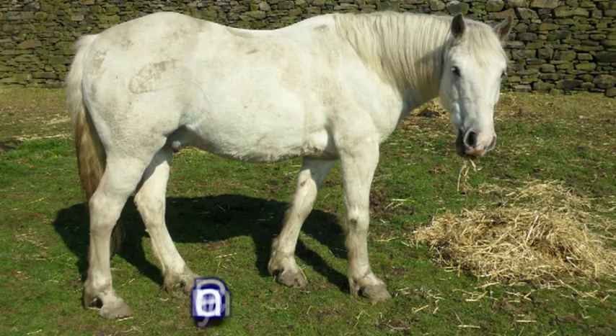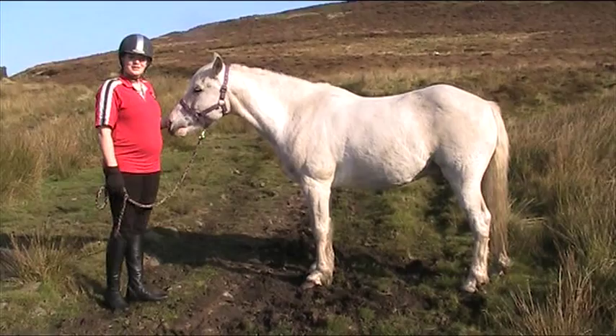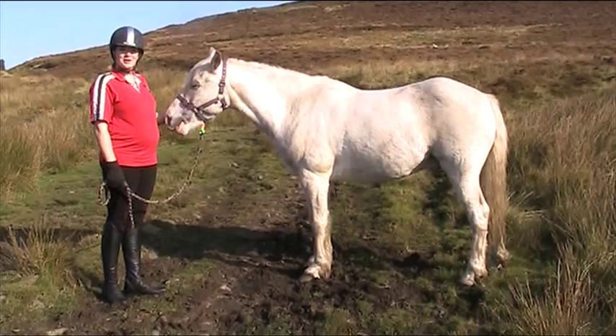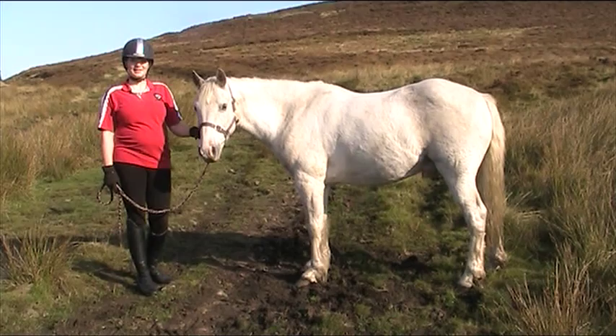Texas is a Connemara pony. Connemaras come from the boggy moorland in Ireland and it's the island's only native breed. They are mostly grey but they can also be bay, black and brown. Connemaras are 13 hands to 14.2 hands high. Texas here is about 13.2 hands high. Connemara ponies are very friendly, they are willing, they are obedient and they are willing to please.